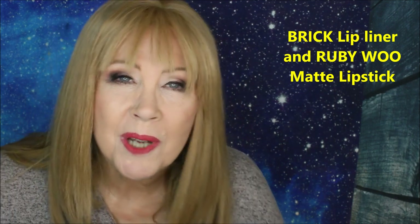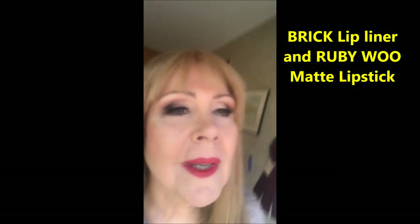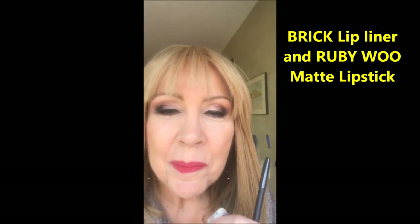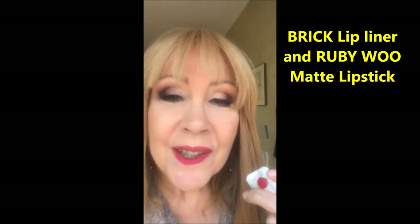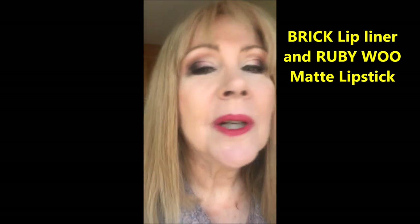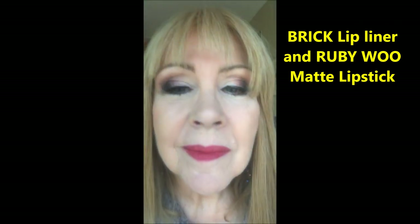And this is the lip color Ruby Woo. This is the lip liner in Brick with the color Ruby Woo. This is the most popular MAC shade of all time. Here is what it looks like in natural lighting — Ruby Woo.